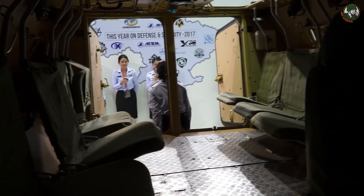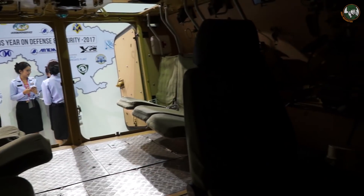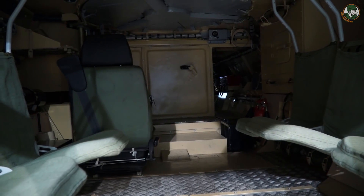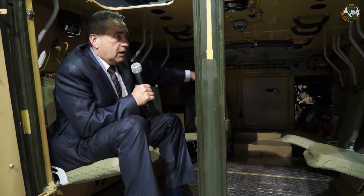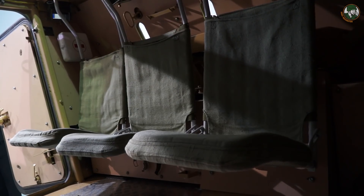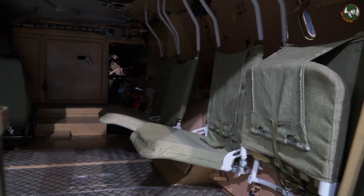The troop compartment can accommodate seven soldiers and a gunner. The gunner's place is visible at the top. The floor has minimal additional volume because the weapon and ammunition are housed inside the overhead turret.